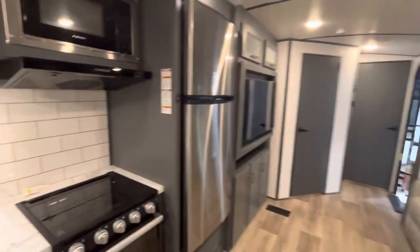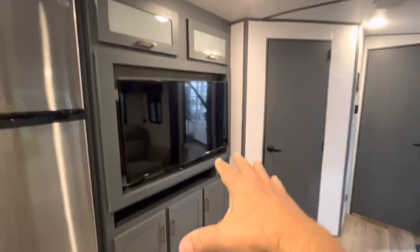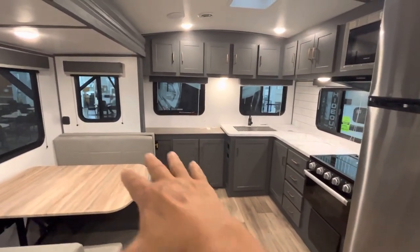Speaking of comfortable, check out these plush reclining theater seats. There's a place for your drinks and you're directly across from the big TV. Check out all that prep space in the kitchen — that's going to make it real easy to prepare meals at the campground.